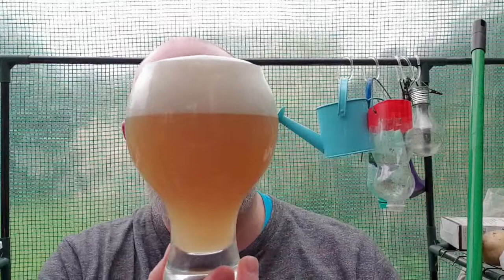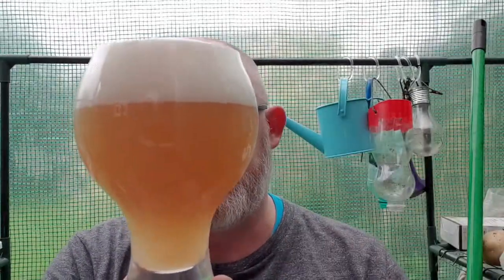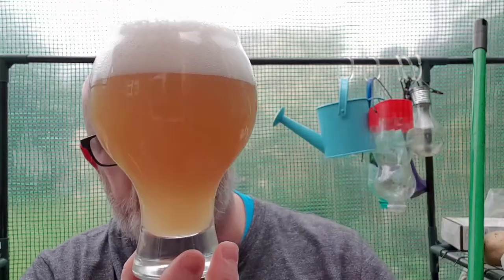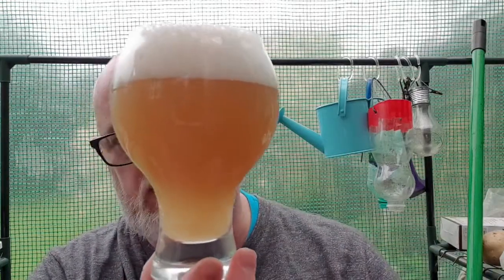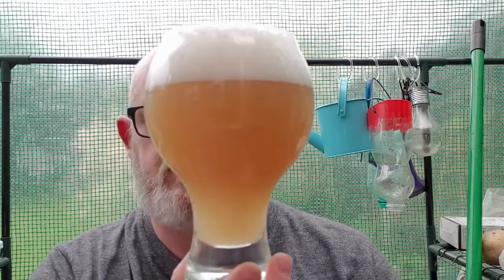Beer in glass — what have we got? We've got ourselves a two-finger dense, tightly packed white head. The beer from my side is a hazy, light gold-coloured beer — dark straw maybe. It's got this orange cast to it, but it is more of that lighter colour from this side of the glass. It does look very good — beautiful as usual.